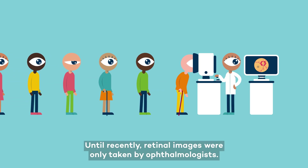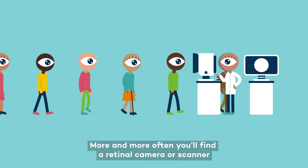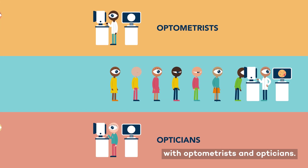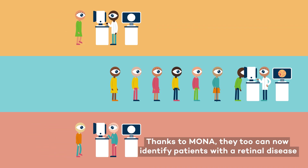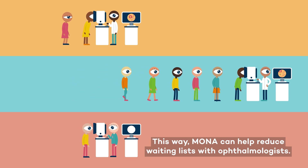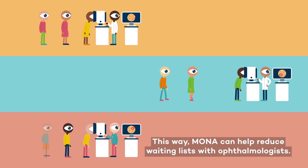Until recently, retinal images were only taken by ophthalmologists. More and more often, you'll find a retinal camera or scanner with optometrists and opticians. Thanks to Mona, they too can now identify patients with a retinal disease in an early stage and transfer the patients to specialists. This way, Mona can help reduce waiting lists with ophthalmologists.